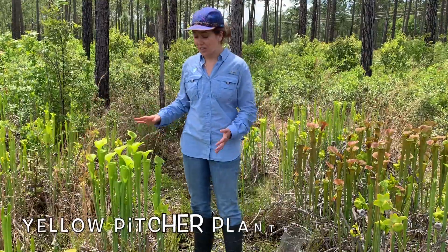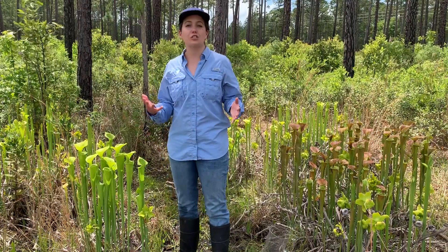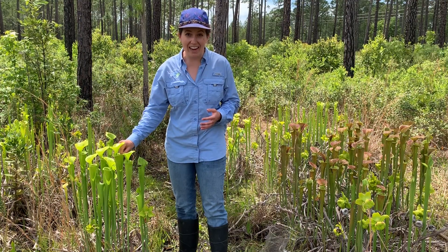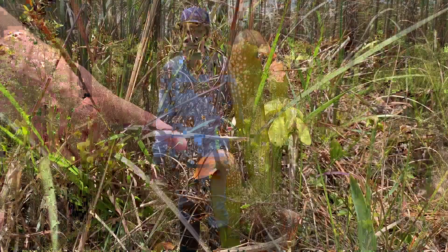There are also these beautiful yellow pitcher plants here in the Francis Marion. Insects are attracted to these plants because of their sweet-smelling nectar. Insects enter the plant, and because of the smooth waxiness on the inside, they quickly lose their footing and fall to the bottom of the plant.